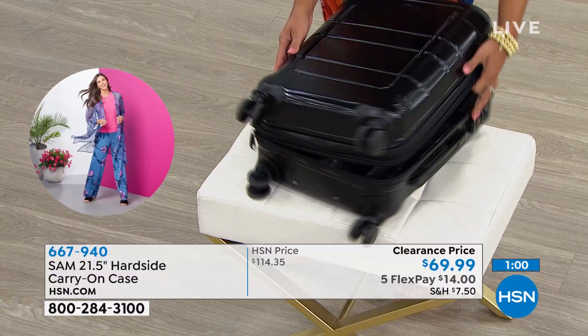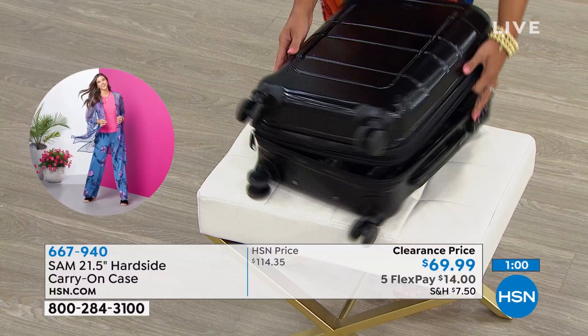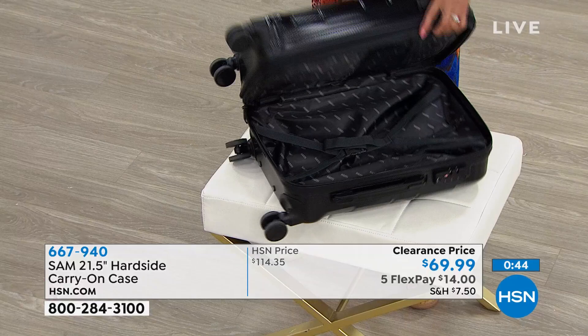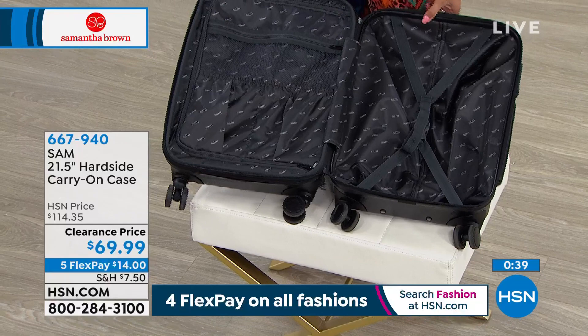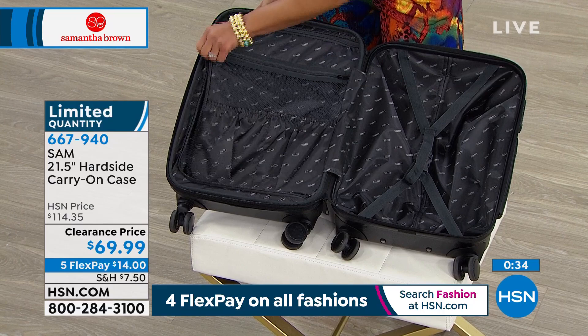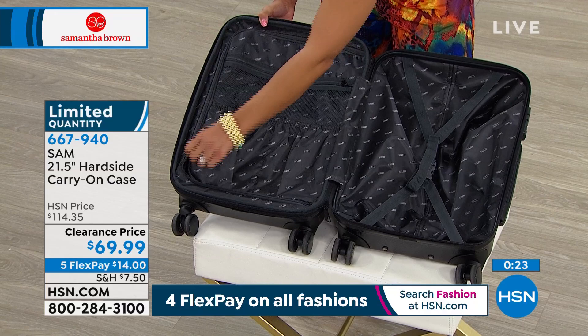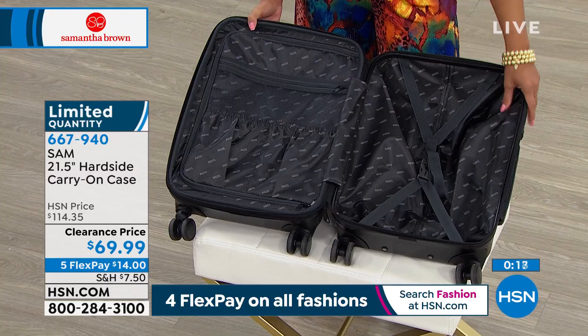You've got 360-degree spinner wheels. If you look closely, those aren't four wheels — those are eight wheels. Each wheel has two wheels on it, creating a stick-to-the-road, smooth-as-silk gliding experience. Those wheels are also exceptional over all types of surfaces — not just a smooth airport floor or hotel lobby. People are renting homes, walking down rainy sidewalks, over cobblestone. This bag is just so amenable to whatever travel you're doing and wherever you're going. Great price — a great time to pick up this bag.